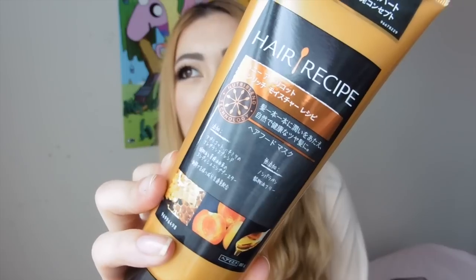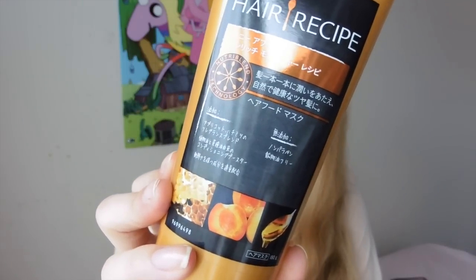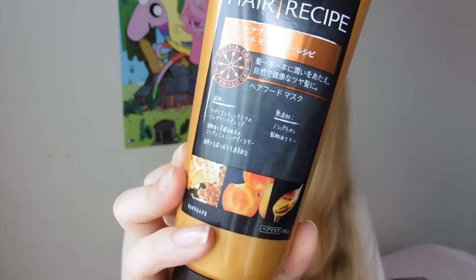Another one I got was the Hair Recipe mask. Their ads were playing on TV in Japan a lot. I found it interesting that they use really natural ingredients — that's why it's called a recipe, like a recipe for your hair using all these ingredients. It's got apricot, honey, it's non-paraben and no mineral oils. I know some of my products contain parabens and sulfates but I'm mixing it up to see how I go with ones that don't.